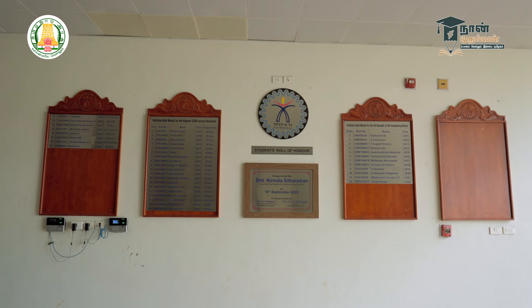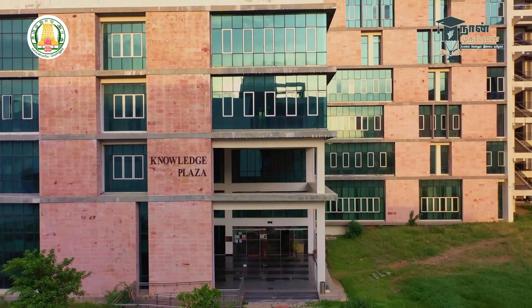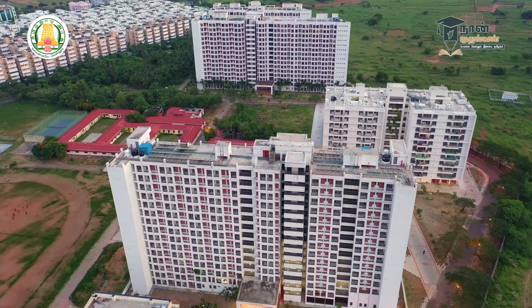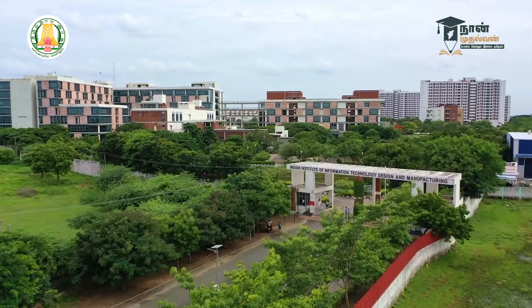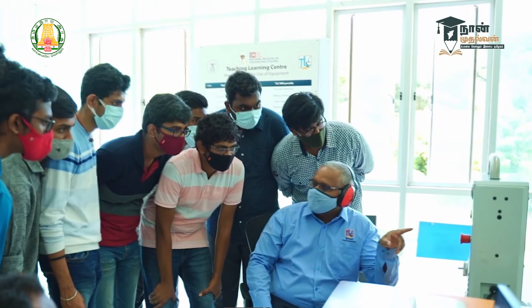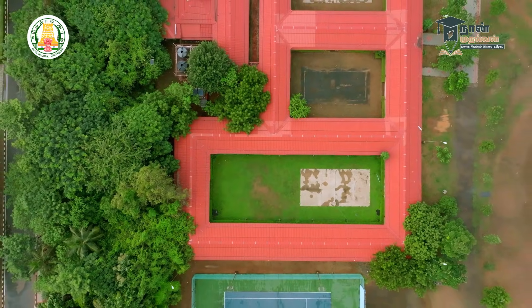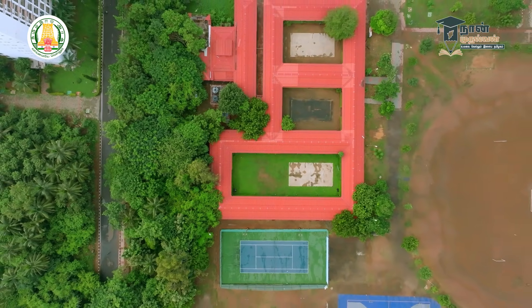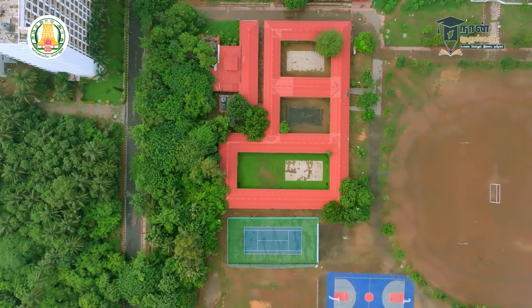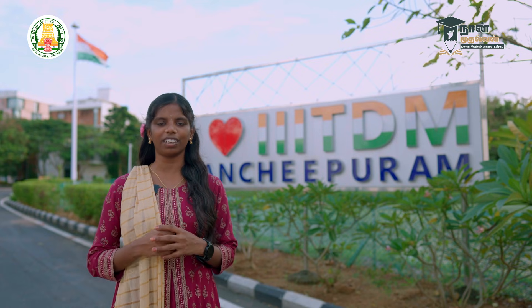Students who complete 12th Standard and clear JEE Mains are eligible for admission to IIITDM College. There is also a special non-moodle scheme: students from government schools who cleared JEE Mains in the last 40 years and were among the top 225 students from government schools can get their 4-year fees waived. JEE Mains is challenging but learnable with practice. The Indian Institute admissions are competitive.